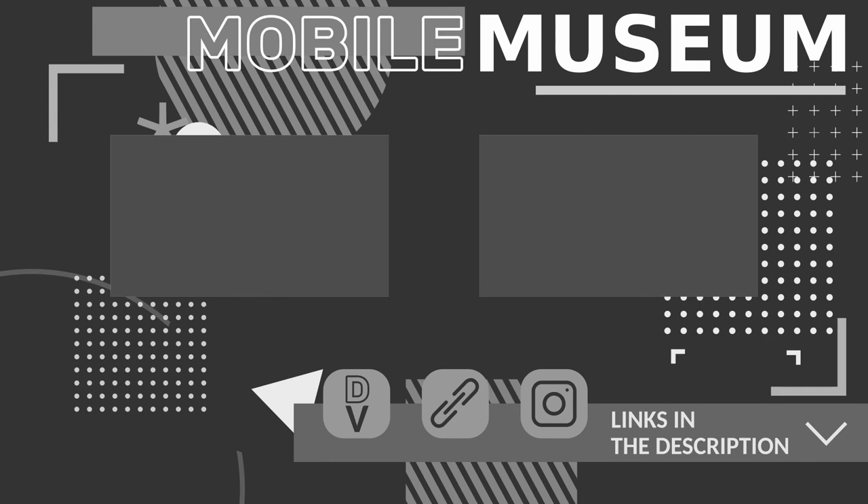A transition appears and switches to a screen with the Mobile Museum logo, as well as additional links to other videos. Icons also indicate that the Mobile Museum has a website, an Instagram page, and a channel without described video in the description below.